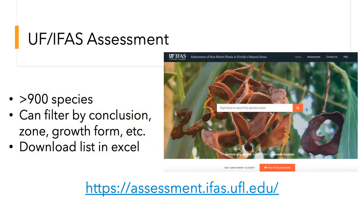Here's how you get to the assessment website, where you can look up species. If you're curious about a species you can type it in directly, or you can click to see all species we have. We also have the ability to filter by conclusion, zone, growth form, and other ways in the dropdown. If you want to curate your own list — say you're in North Florida and interested in invasive vines you want to avoid — you can pull that specific information.